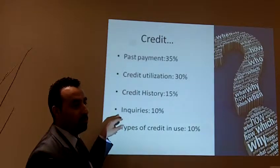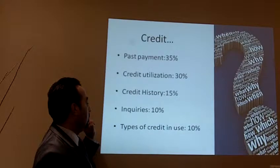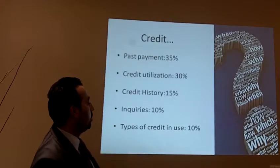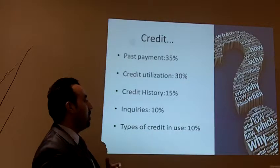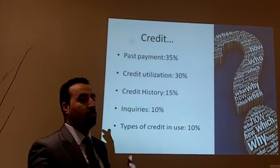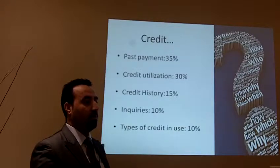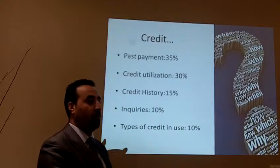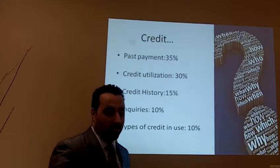A question came up: if we refer clients to three mortgage brokers, should they sign applications with all three? Because each inquiry will have an impact on their credit score — that's the type of issue under inquiries. Also, the type of credit matters — a CIBC Visa card may be scored differently from a Canadian Tire or Sears card. One is usable only at one particular store, the other anywhere. So there are different types of credit, and that's how they utilize and categorize your credit score.